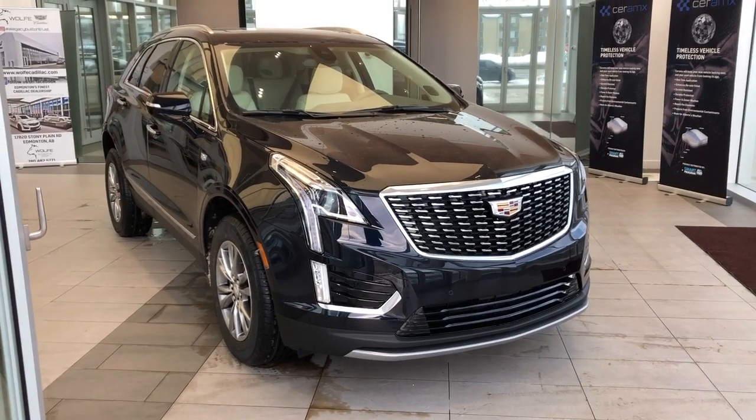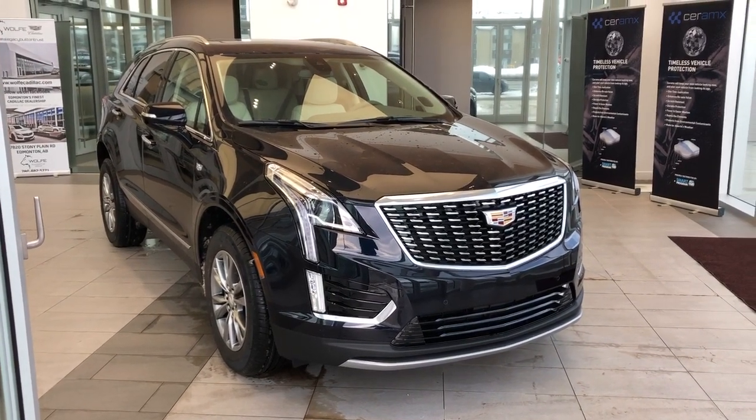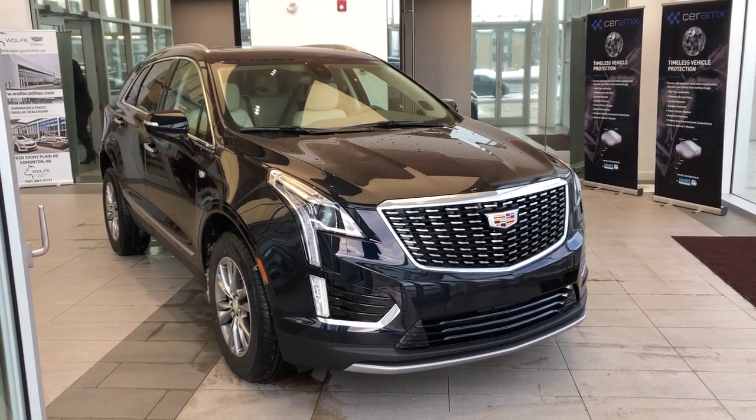Welcome to Wolf Cadillac. Today we're taking a quick look at some of the interior and exterior features on our 2021 Cadillac XT5.